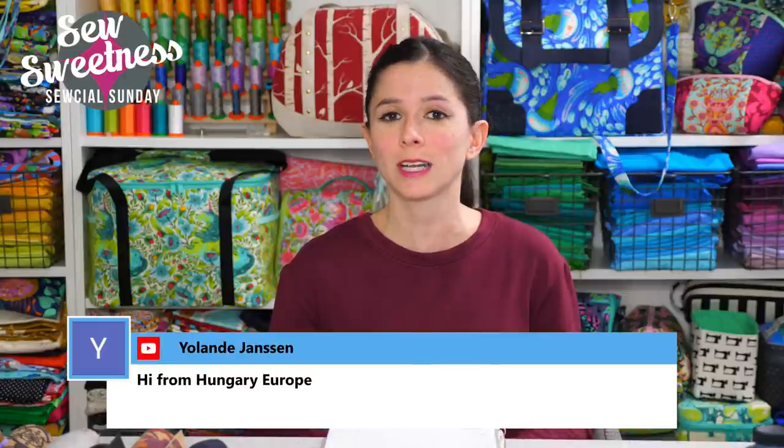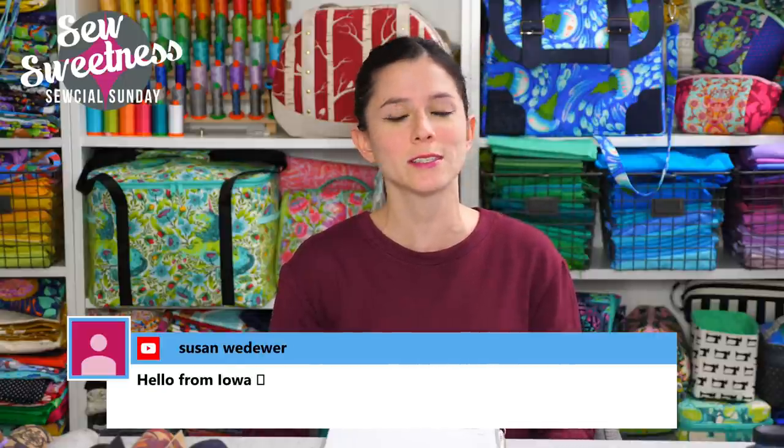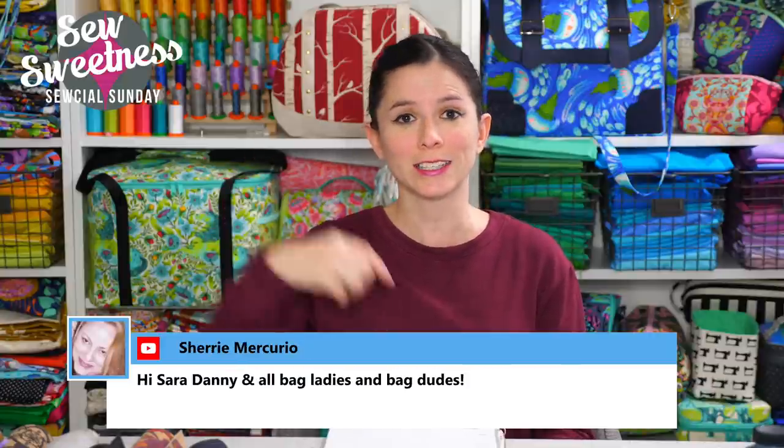Just a friendly reminder that almost everything I talk about during Social Sunday is something I've purchased myself — I'm not paid to talk about these things. Everything I'm scheduled to discuss is linked in the description, so if you want more information about any notions, fabrics, books, or projects, just check that link.